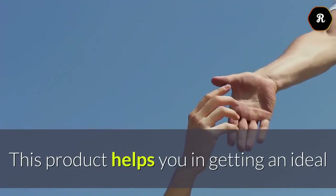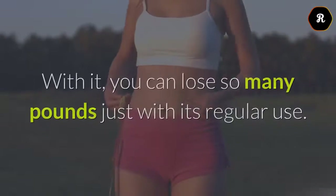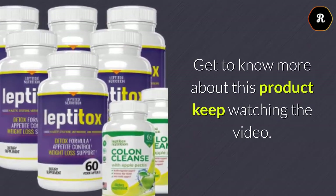This product helps you in getting an ideal solution to lose the weight in a natural manner. With it, you can lose so many pounds just with its regular use. Get to know more about this product — keep watching the video.